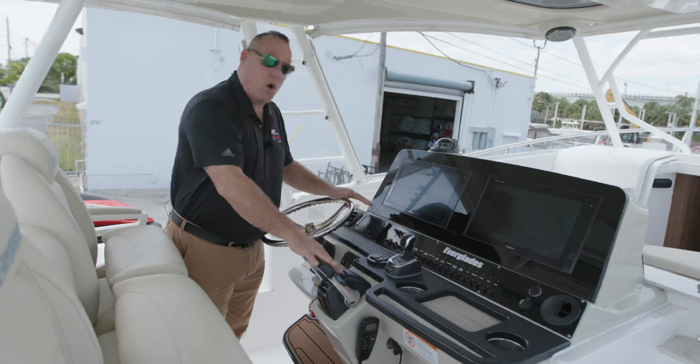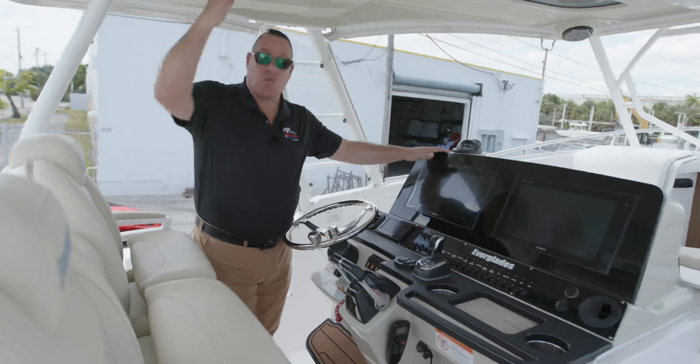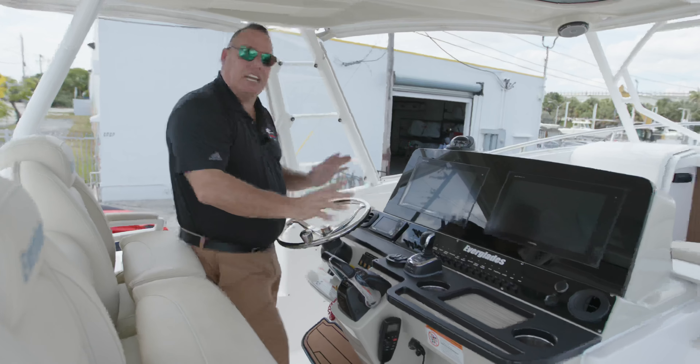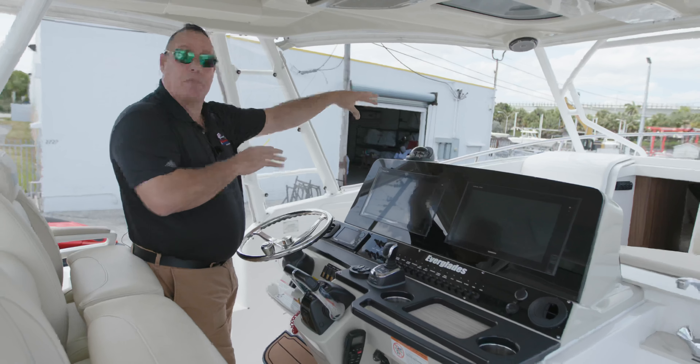It has full autopilot as well and full electronics. So if you're going to be out on the water and coming in at night, you have full radar upstairs, satellite TV — everything you're going to need as a captain to make your trip enjoyable and, most importantly, safe.